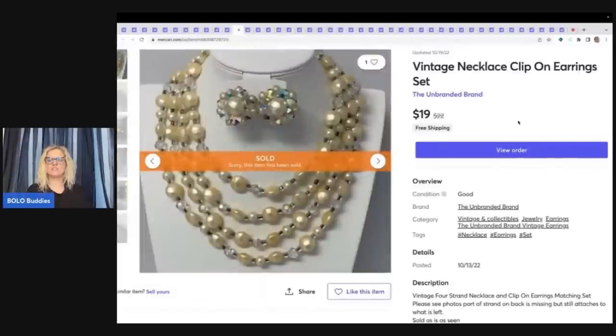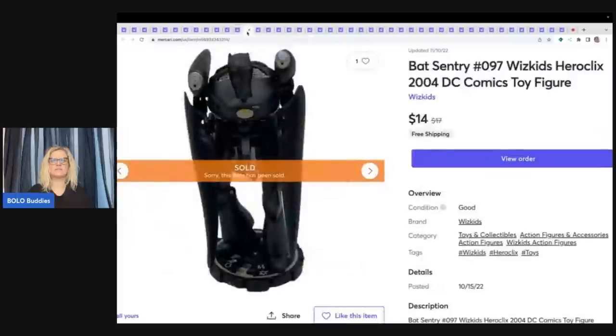This came from a garage sale — I think it was in a shoe box full of vintage jewelry. I don't remember what I paid but it wasn't much. This is a necklace and clip-on earrings set, unbranded, nothing signed. I sold this for $19 free shipping and it did take a little while to sell. This is a Bat Sentry WizKids HeroClix DC Comics toy figure that came out of a mystery toy box I purchased from Donatella Botolino's YouTube channel. I sold this one figure for $14 free shipping.